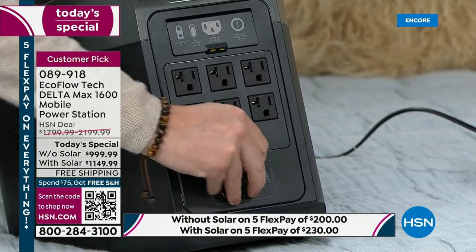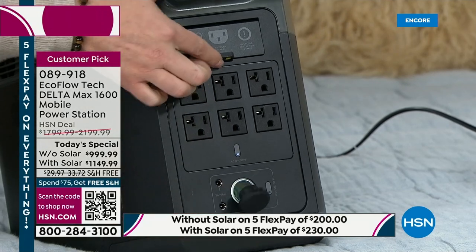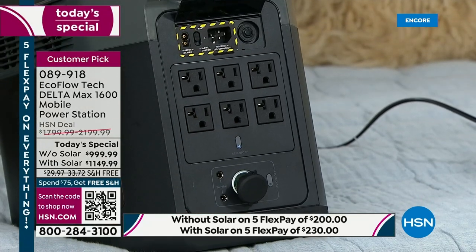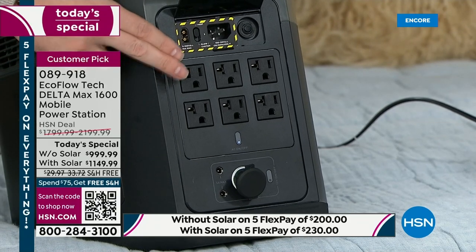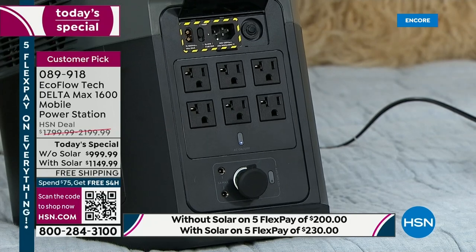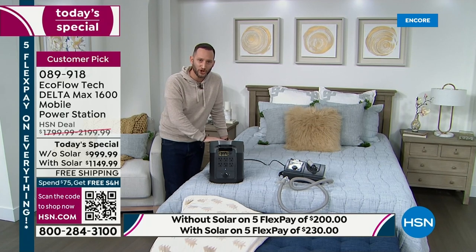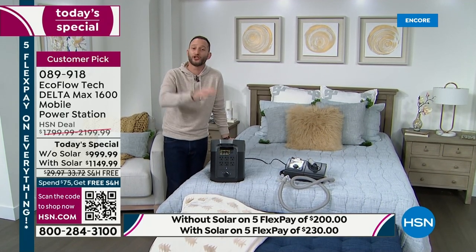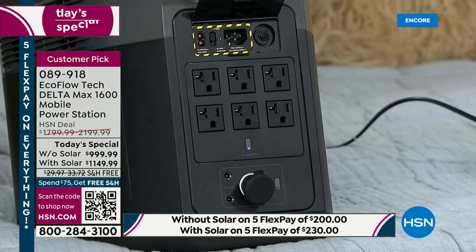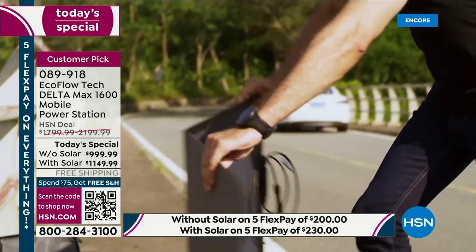We also have DC power for DC appliances, and a panel where you plug into the wall to recharge it. If you have a gas generator, you can use it to recharge this unit, and then power everything in your home from this. The solar panels plug in right here as well — that's why we say pick up the one with the solar panel, because when you lose power, you still have a way to recharge your power station.